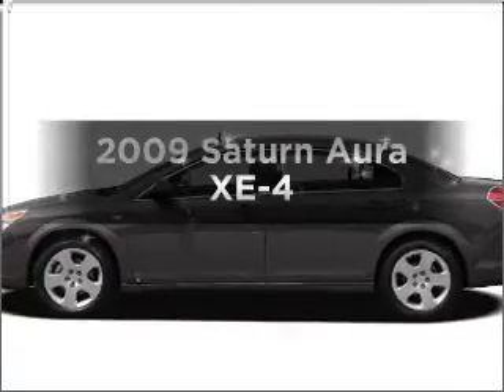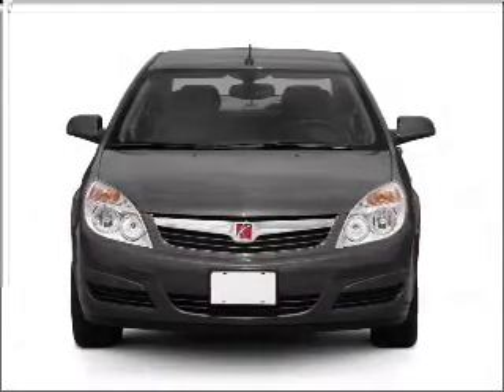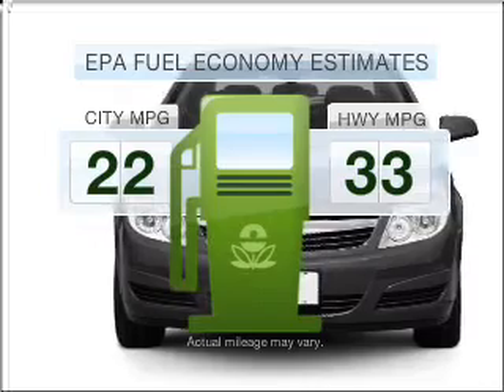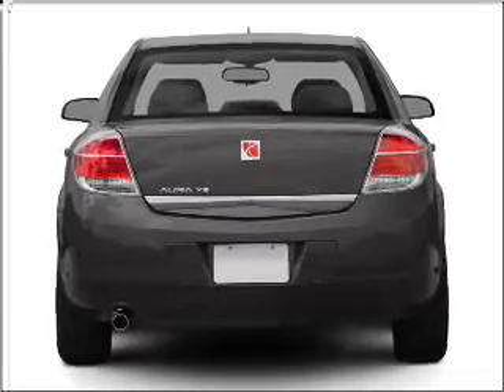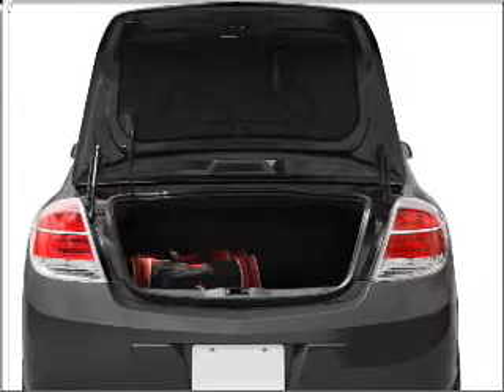Check out this 2009 Saturn Aura. Find everything you want in a ride under one roof with this vehicle. Low emissions and good fuel economy are important to you and to the environment, with an efficient four-cylinder engine that responds smoothly to its six-speed automatic transmission. Premium wheels give a more luxurious look.